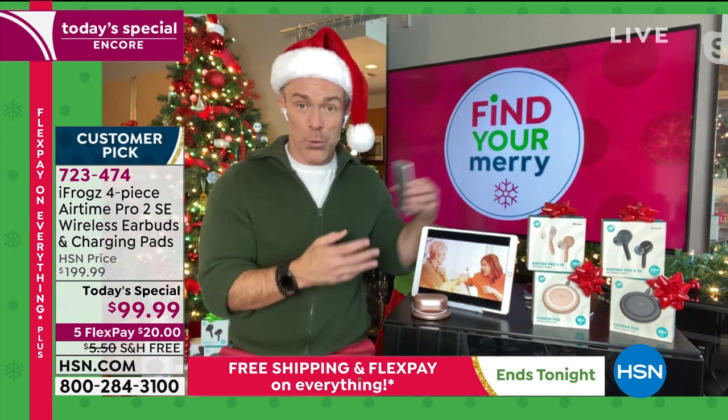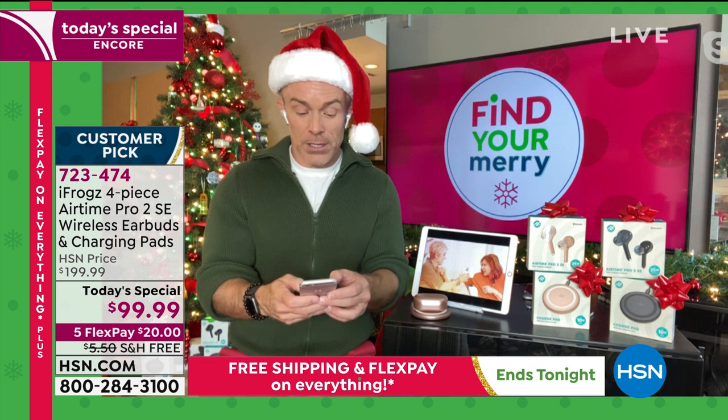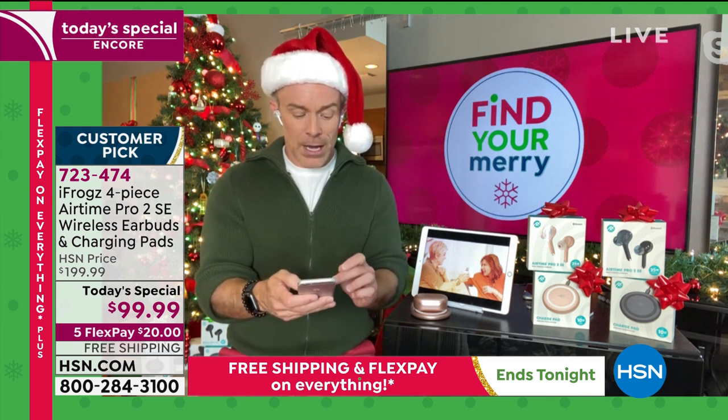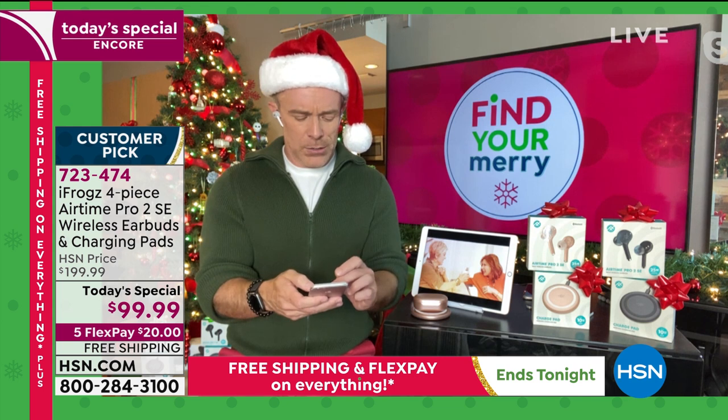This is how easy they are to work. Because if it's not easy, it's not going to be good to give to the little kids or the older kids because they can't figure it out. iFrogs has made that simple. I'm going to play a little bit of music — I'm in a holiday mood. Let's play a little Christmas bop. Here we go.